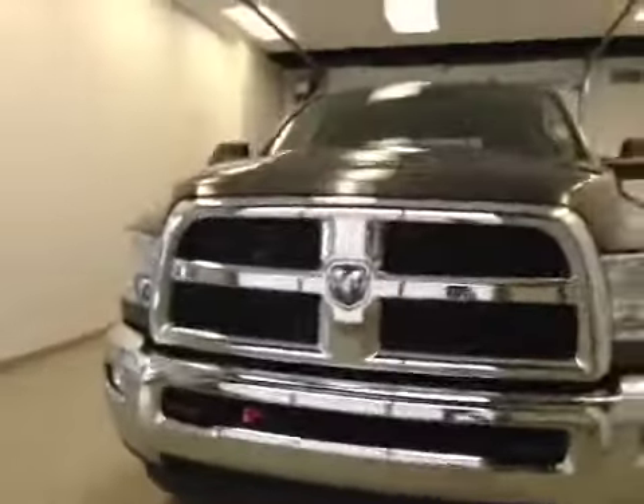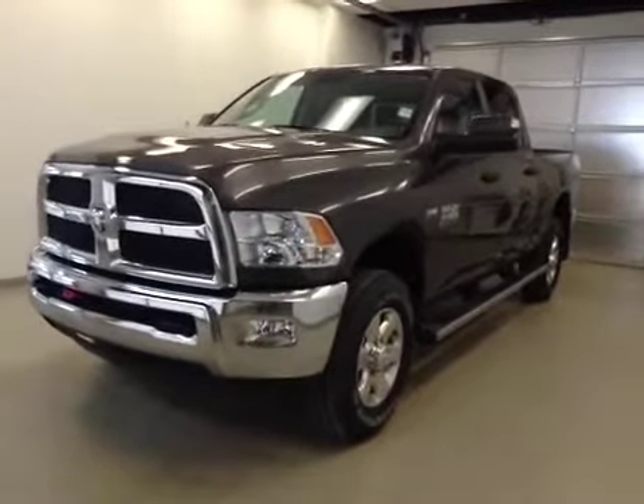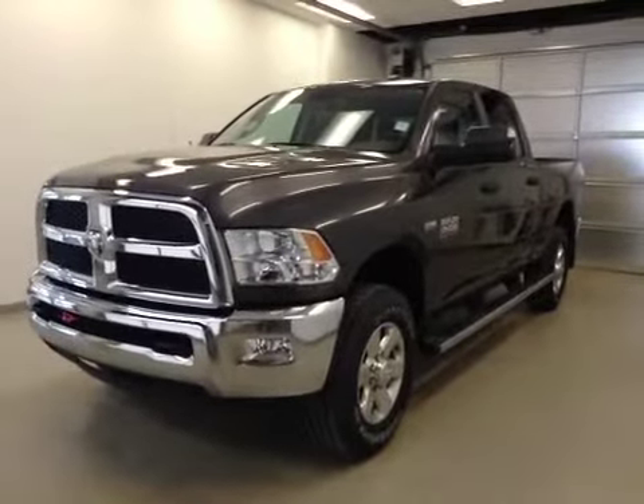Once again, this is stock number A41280, a 2014 Dodge Ram 3500 SLT, crew cab, four-wheel drive, exterior color is granite.